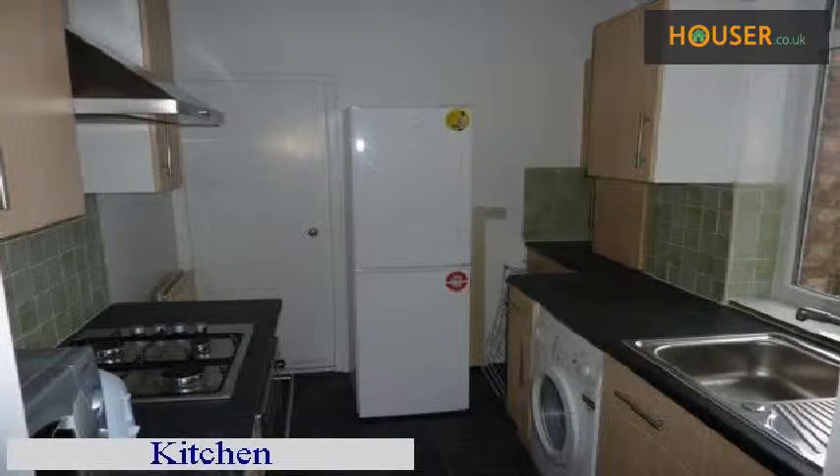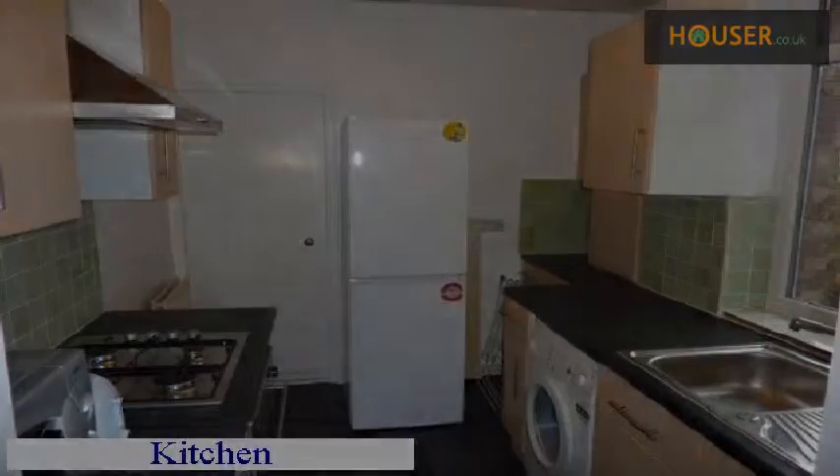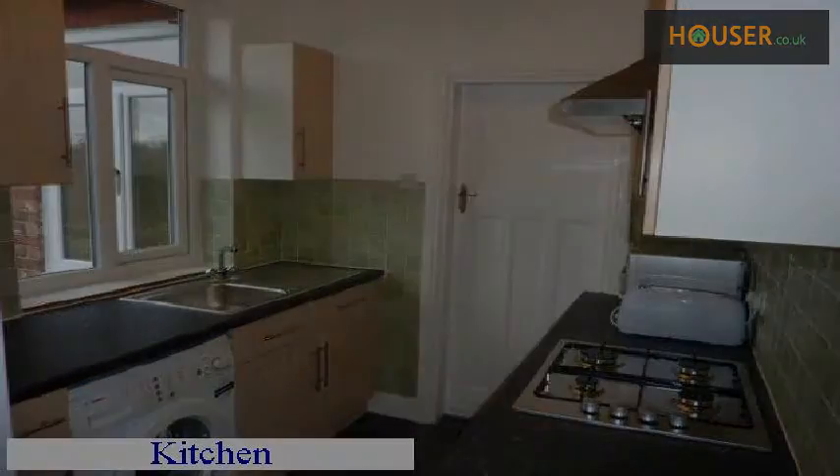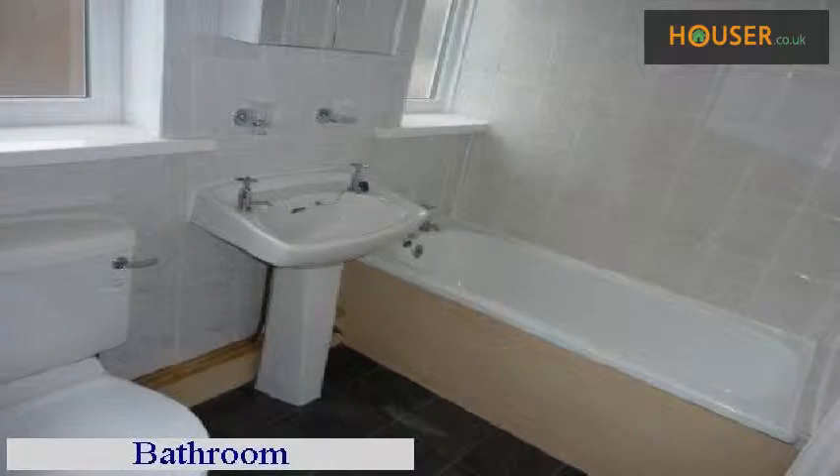Kitchen. Kitchen. Bathroom. Kitchen. Bathroom. Bathroom.